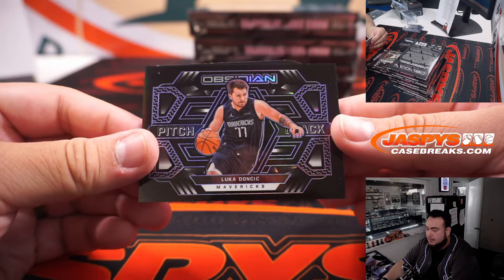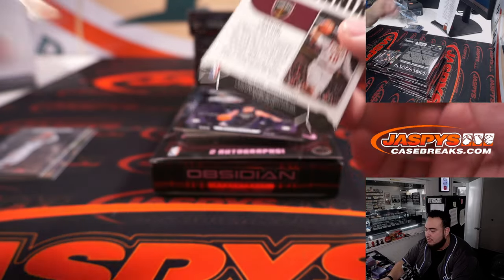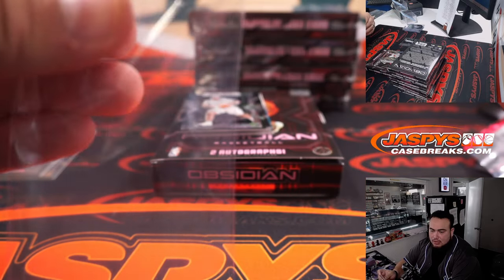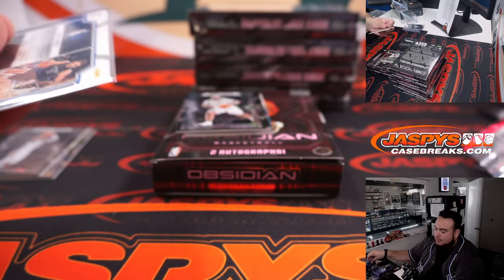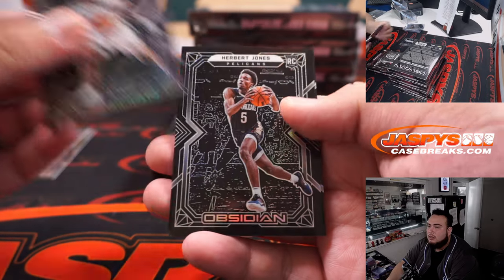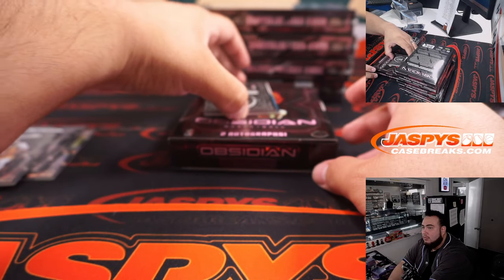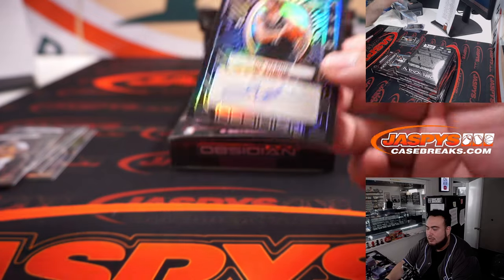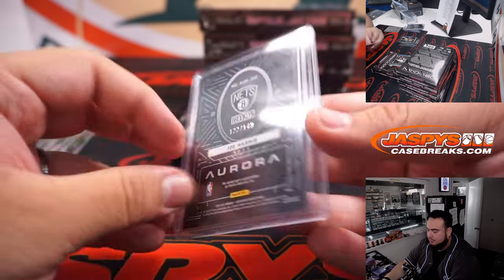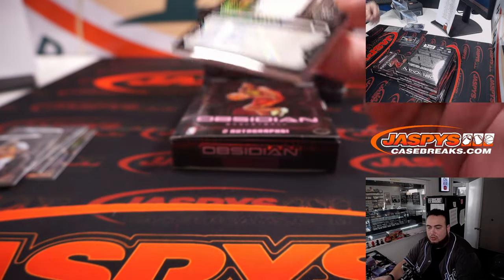We got a Luka Doncic Pitch Black, and a Volcanic for the Cavs — that is Darius Garland. The Volcanic is not numbered, but it's a nice little insert. The Luka looks like it is numbered — Mavericks winner Brian Heyman, that's 39 out of 75. We have a Joe Harris for the Nets, little Aurora, number 149 — Brooklyn, going to Matt Daniels. And a Kai Jones 93 out of 99, little patch autograph — that's Charlotte Hornets, going to Brian Walker.